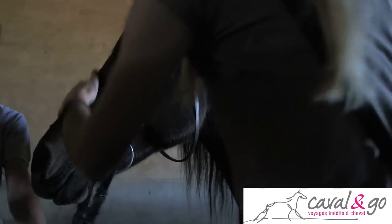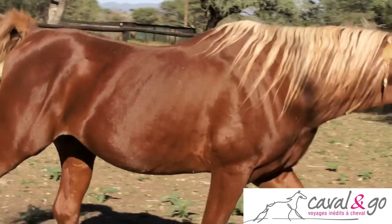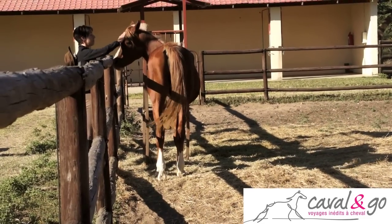We ride Arabian horses — purebred Arabian horses — and the majority of those purebred Arabian horses are straight Egyptian horses.